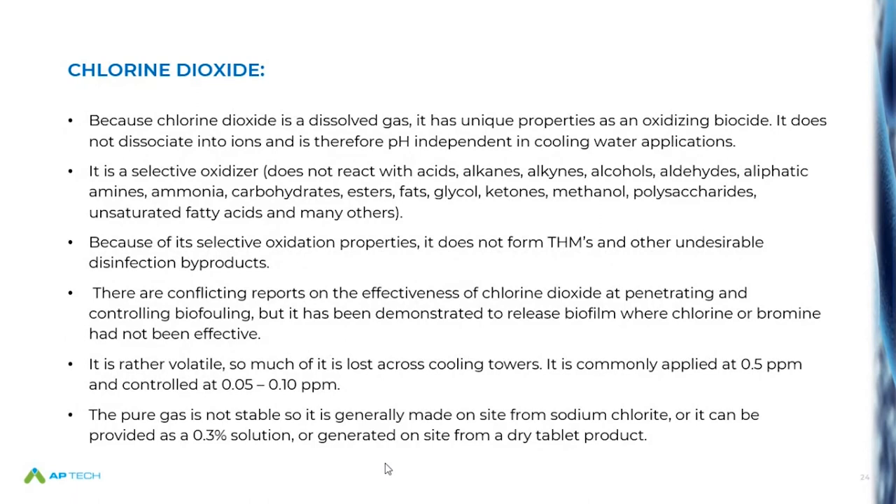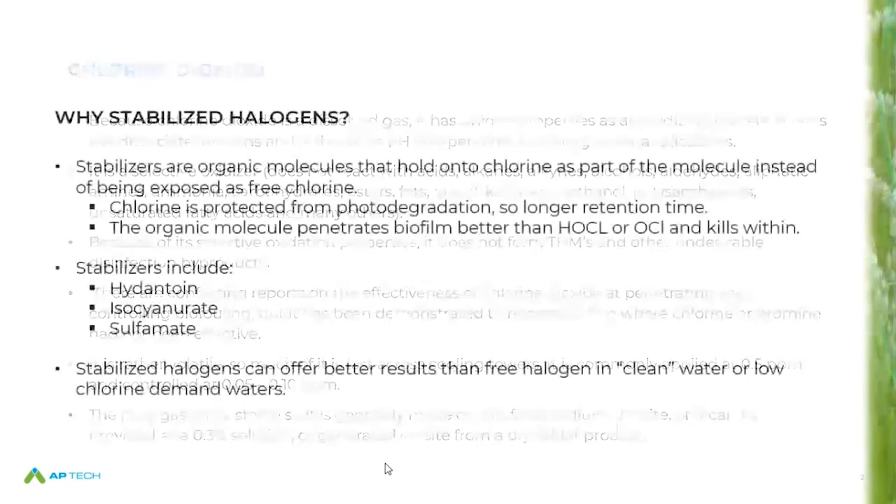Chlorine dioxide — I have experience with this and I really like the molecule, but it's not easy to get into cooling applications. For smaller markets, it may sometimes make sense to use the 0.3% solution made in high-purity water, which is a stable product. But for the most part, chlorine dioxide cannot be compressed — it has to be manufactured on site using different methods. It works well where you have some concerns or history of biological problems. It's a specific oxidant, so it doesn't get consumed by a lot of organics and doesn't react with ammonia. Most of us probably know the good locations and uses for chlorine dioxide — it's probably not a major selection in the clean water application.